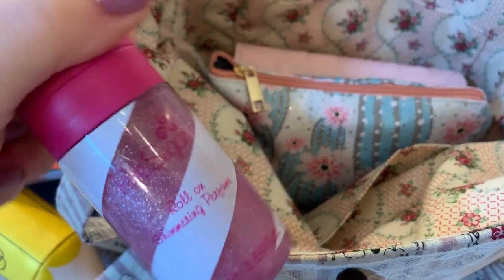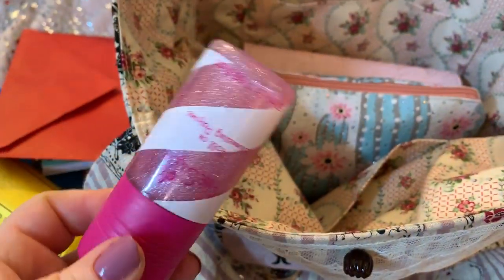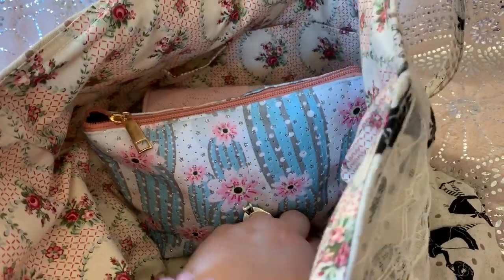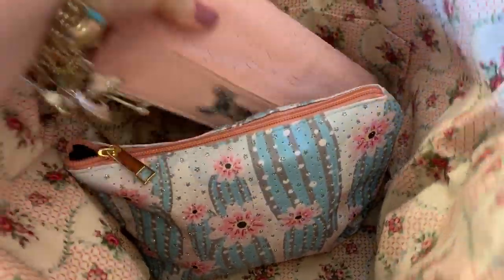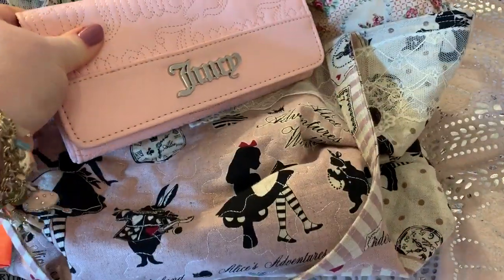And this is a roll-on shimmering perfume, Pink Sugar. This stuff smells amazing. This is my Juicy Couture wallet that I thought looked cute with the bag.